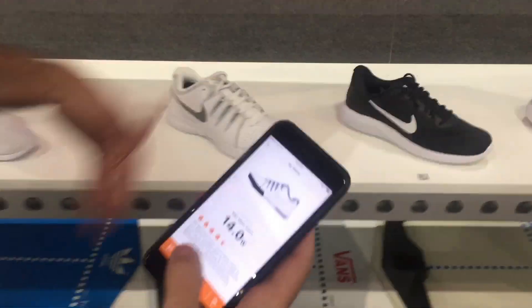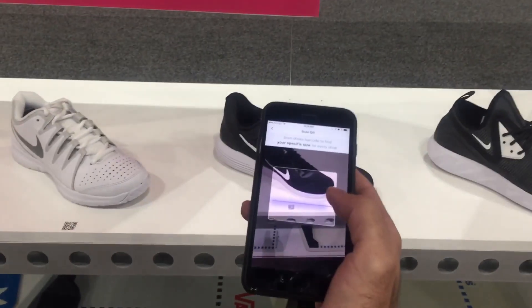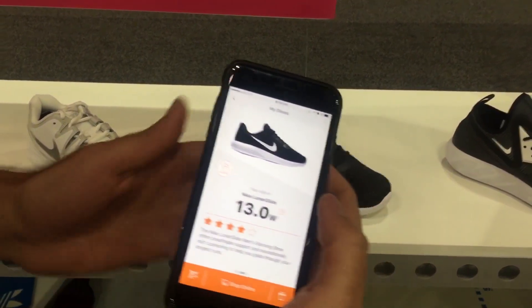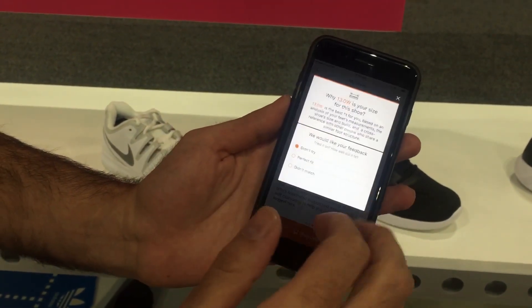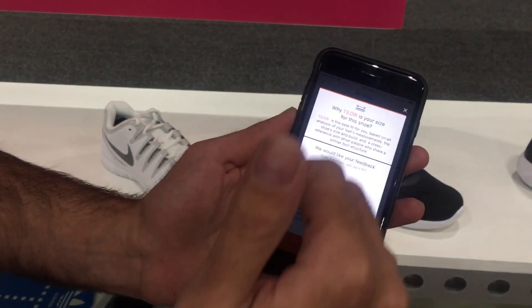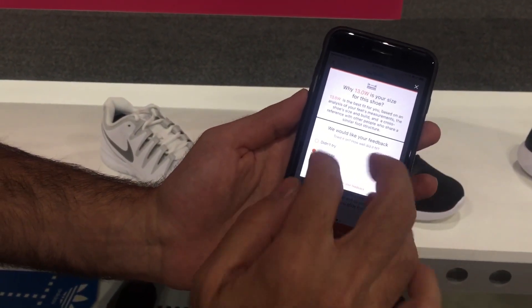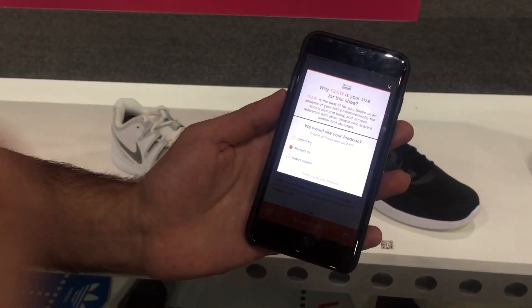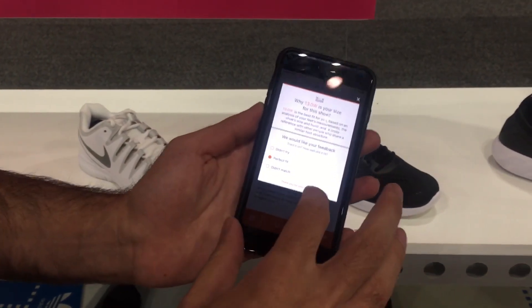I can scan a shoe in the store — it works with short-range technology. I turn on a scanner, look at this specific shoe model, and get a recommendation of size 13 wide. I can see the explanation for why, and give feedback on whether it was the perfect fit or not. This helps the system give even more accurate recommendations for future customers.